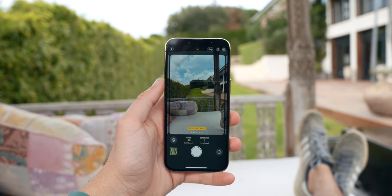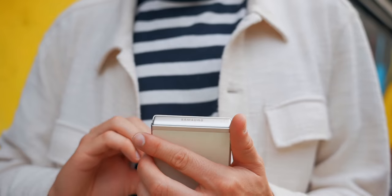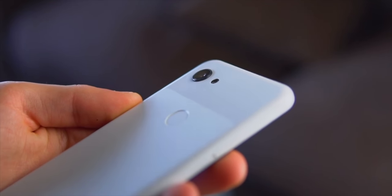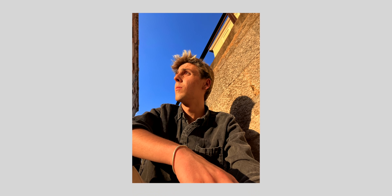Photographic styles give us five preset options: Standard, Rich Contrast, Vibrant, Warm, and Cool. All smartphones take incredible photos, but they each have their signature look — iPhone tends to be more natural, Samsung Galaxy more vibrant, Google Pixel more contrasty. With photographic styles, you can now dial in whichever aesthetic you prefer. Want that Galaxy vibrant look? Turn it on. Want more contrast? You can have that. It's like having all the major phone styles combined into one.